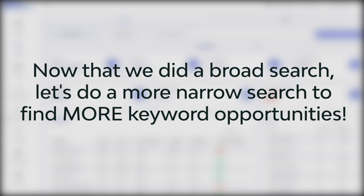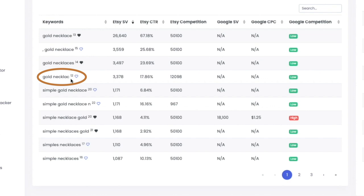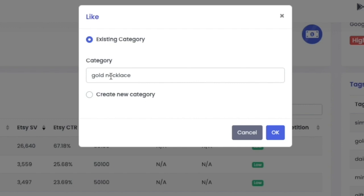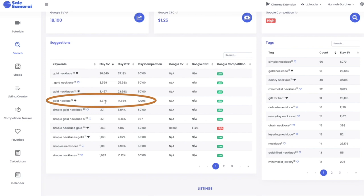Interestingly, there's a misspelled version of 'gold necklace' that actually has 3,300 views with significantly less competition. I'm not going to write that in my title or description — I don't want typos in anything public — but this is something I could consider putting in a tag on the back end because no one would actually see it. That kind of opportunity happens when people mistype the word or click enter too early.